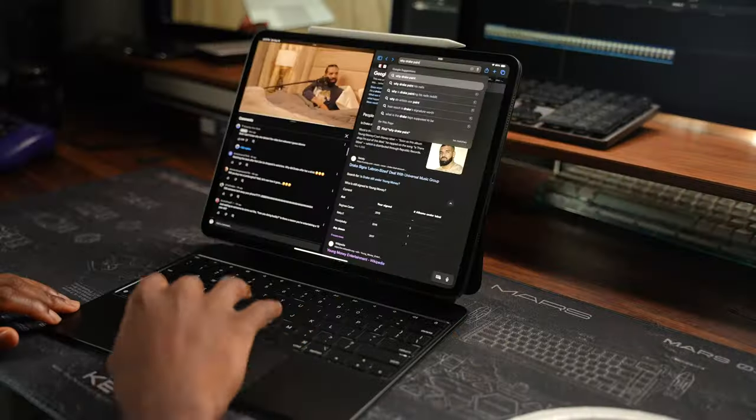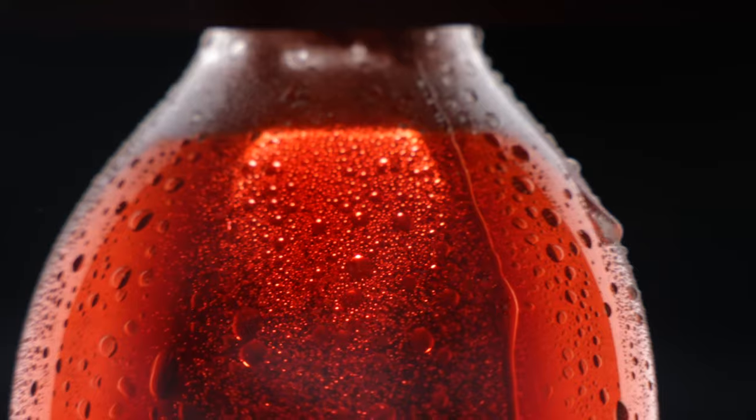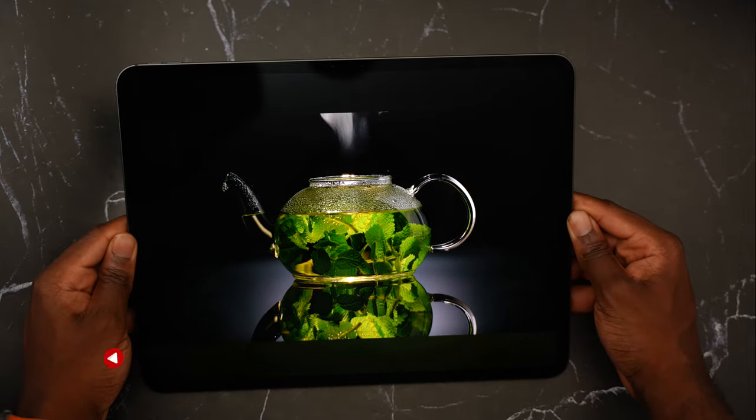I've been using the M4 iPad Pro for two weeks now and I gotta say Apple has definitely outdone themselves this time. They brought the M4 chip before the Mac. You have that Tandem OLED display, which is the best display in any Apple product. And this is the thinnest Apple product Apple has ever made. But all of that at what cost exactly?